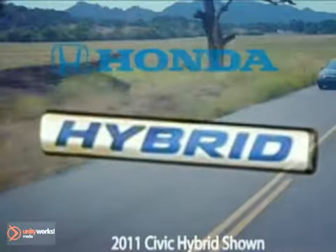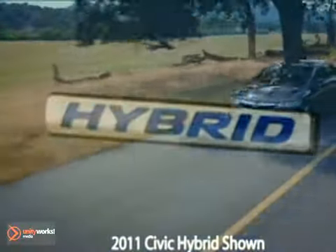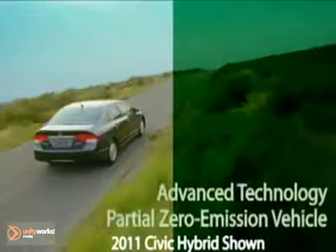Unique hybrid badging shows the world that smart choices come in smart-looking packages. The 2011 Honda Civic Hybrid.